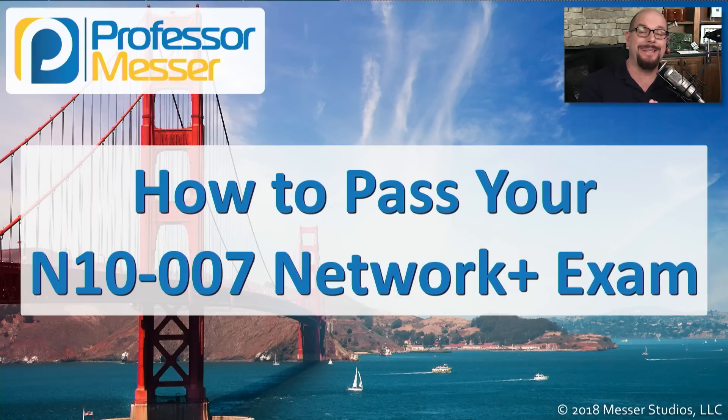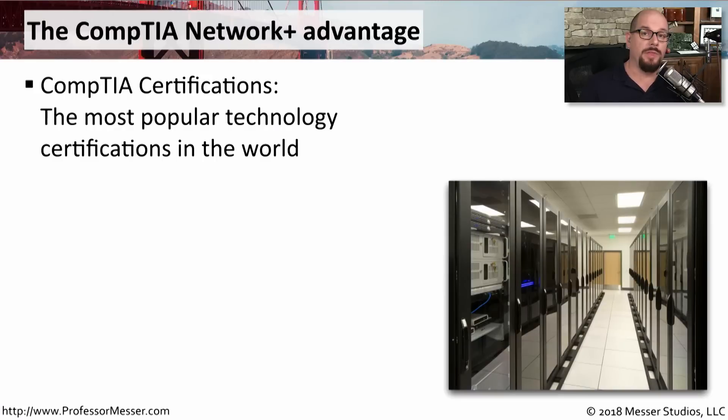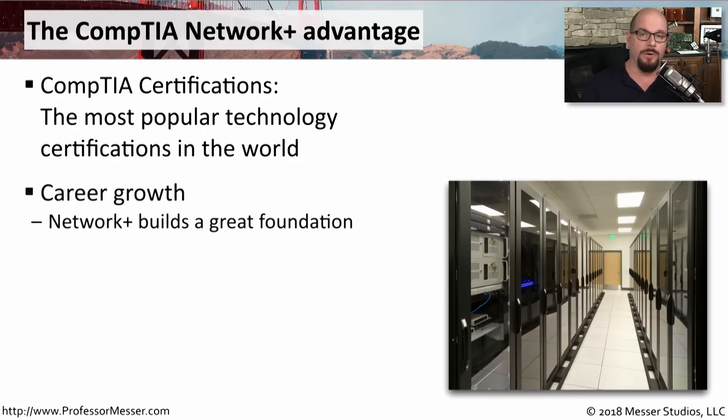Welcome to Professor Messer's N10-007 Network Plus certification course. This course is designed to take you through every topic you'll need to know to be able to pass the N10-007 Network Plus exam from CompTIA. They allow you to build a solid foundation that you can use to get a job or get a better job.